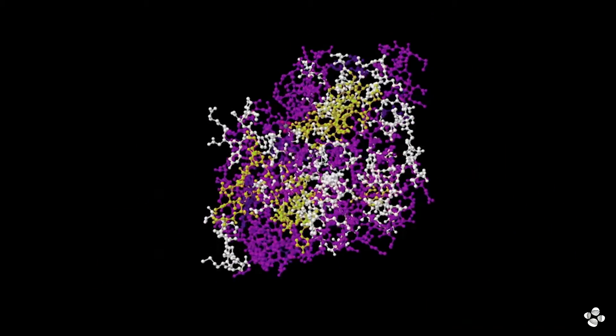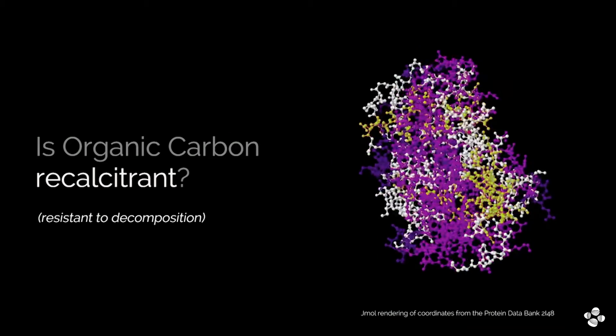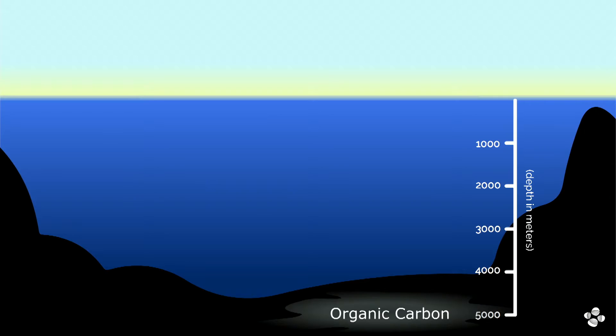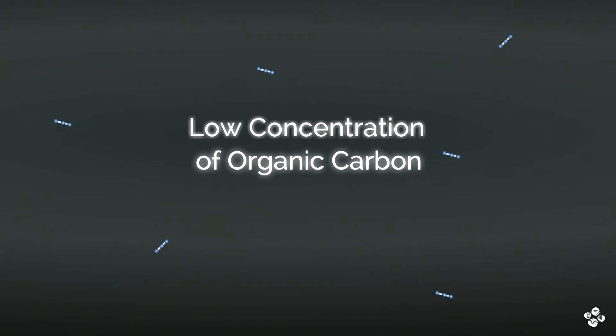1,000 times and 1,000 meters deep — that's interesting. There's a hypothesis that this carbon is made of very recalcitrant structures, chemically impossible to degrade for bacteria, and therefore bacteria cannot use it. But there's another hypothesis proposing that this is actually the sum of the leftovers of all the different molecules produced by living organisms — thousands of different molecules — but each present in very, very small amounts.